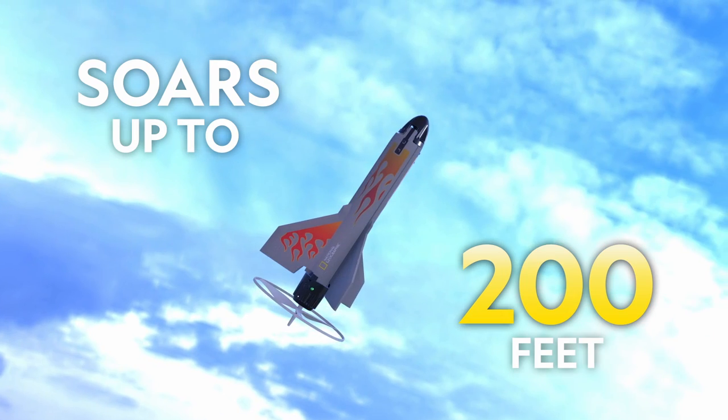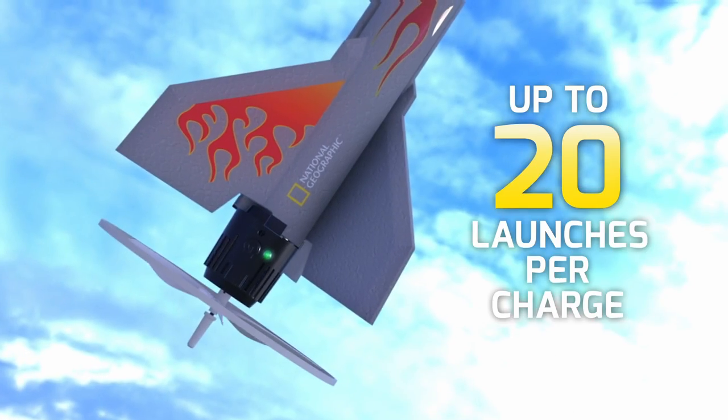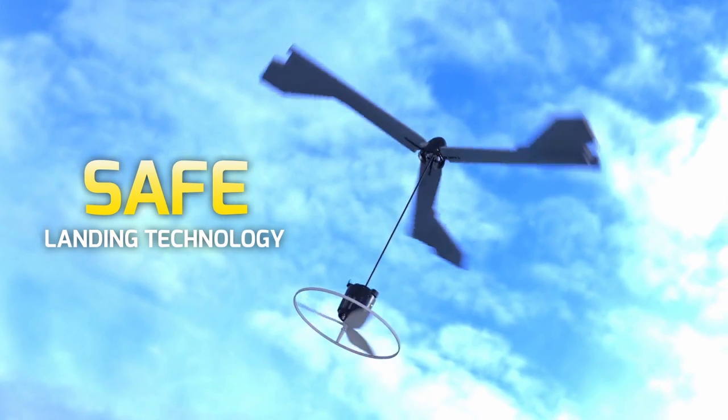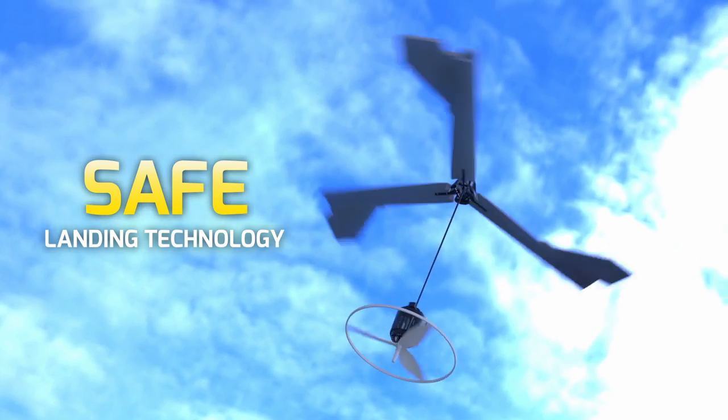This rechargeable rocket soars up to 200 feet and provides up to 20 launches on a single charge. And the propeller landing system brings it safely back to the ground every time.